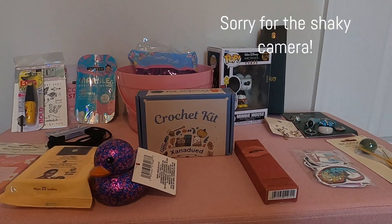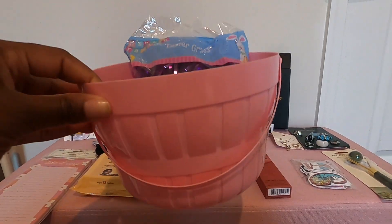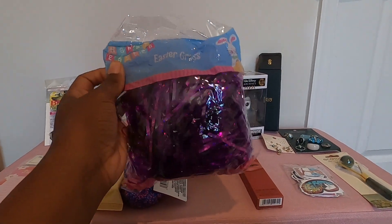I'll start off with the basket I picked up for my oldest daughter. This basket was 50 cents and it came from a discount store. I picked up this metallic Easter grass from Dollar Tree.